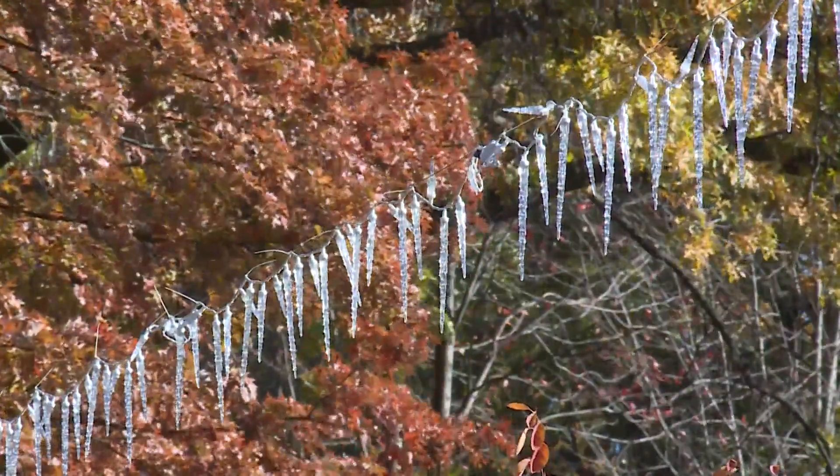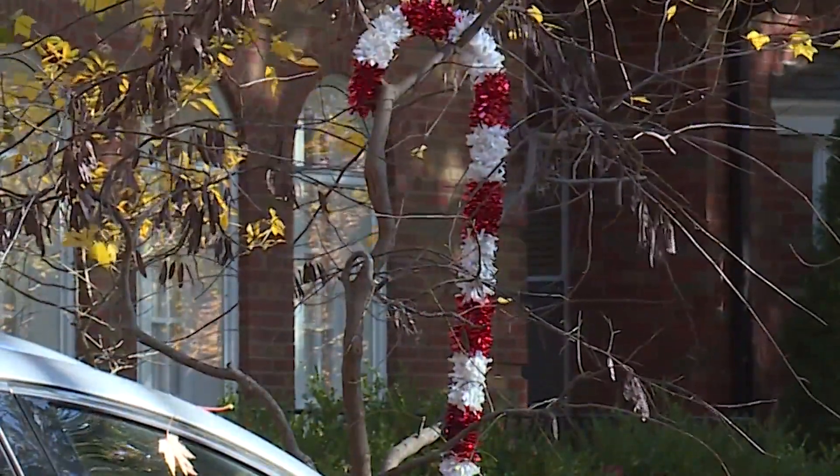The kids in the neighborhood get a full perspective of what the holiday season means too. Chip Billings is one of the neighborhood kids who had the chance to help out. For our street, I get to go out and hand out candy canes and get donations for different hospitals and charities.